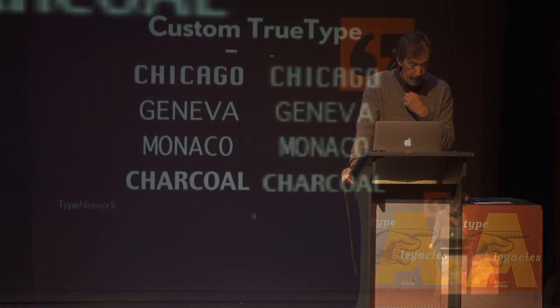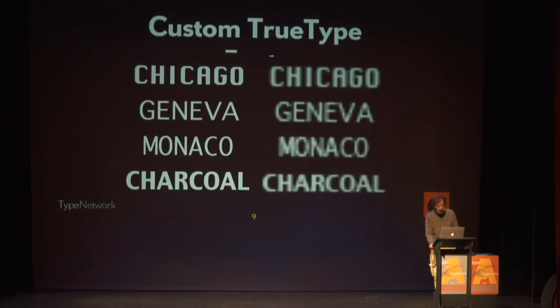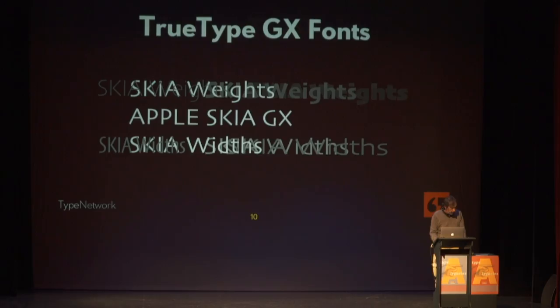We made the first Apple TrueType fonts, which began our experience with scalable outline fonts made primarily for the screen. When Apple first revealed variations technology to us at Font Bureau, we were excited about the typographic possibilities. But as we went along sliding the skier weights around, we realized there was probably something you could do with animation too, and we started thinking about that.